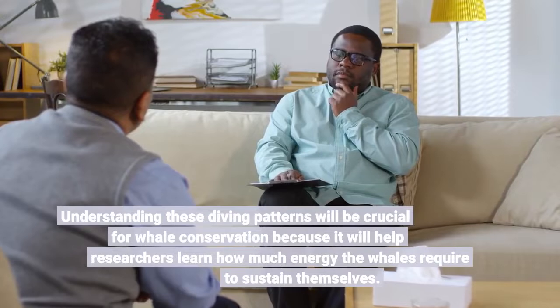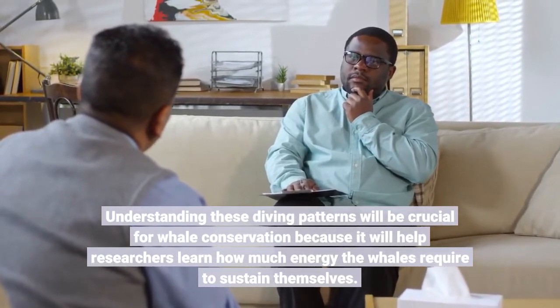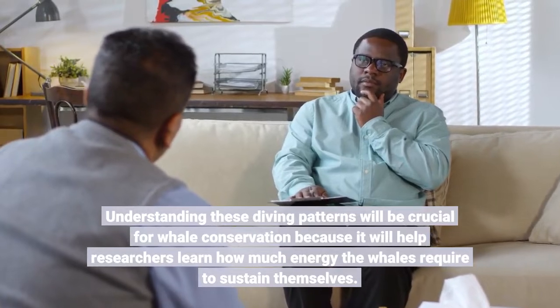Understanding these diving patterns will be crucial for whale conservation because it will help researchers learn how much energy the whales require to sustain themselves.